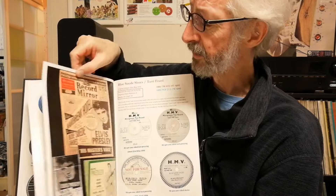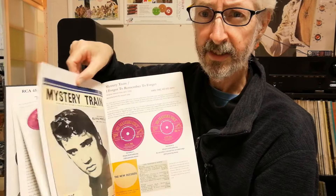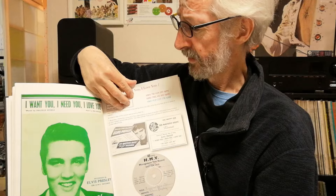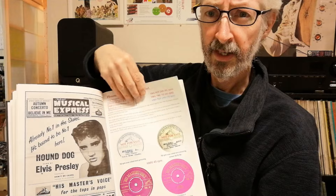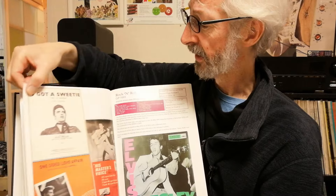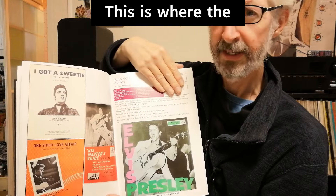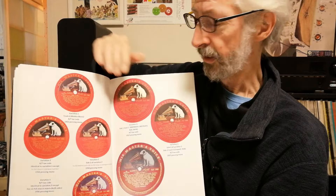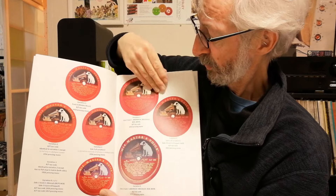Then it goes on to the 78s, and we go through release by release. It is different from most discographies in that rather than splitting the book up into singles, EPs, and LPs, it goes in chronological order according to release. So we've got Hound Dog here in late 1956, and then we've got the Rock and Roll album — the first LP — in October 1956. And it shows you again all the different label variations, which is surprisingly quite a lot.